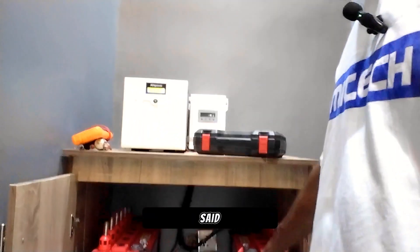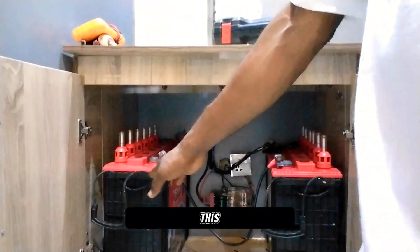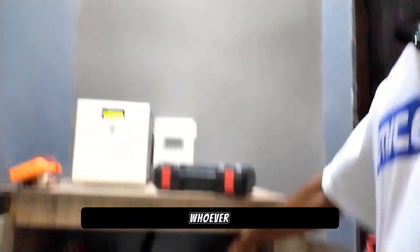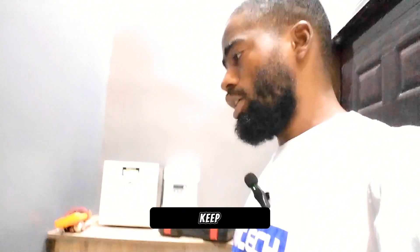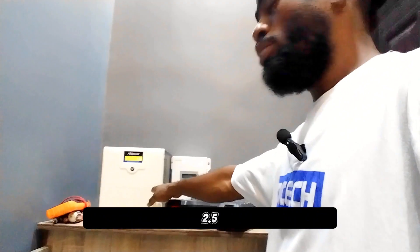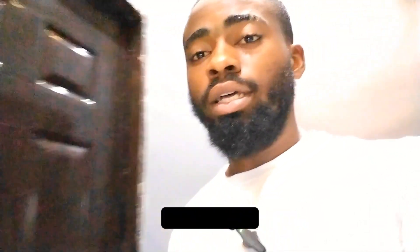Like I said, these batteries are hidden in this cabinet. The disadvantage is that it doesn't have access to ventilation. We've spoken to whoever did this to come and make some holes on the cabinet for ventilation, and an external fan has to be installed to keep the system cool. On the roof we have 1.6 kilowatts of solar energy. This battery is 5.2 kilowatt-hours, with a 2.5kVA inverter, installed at Nara, Enugu, Nigeria.